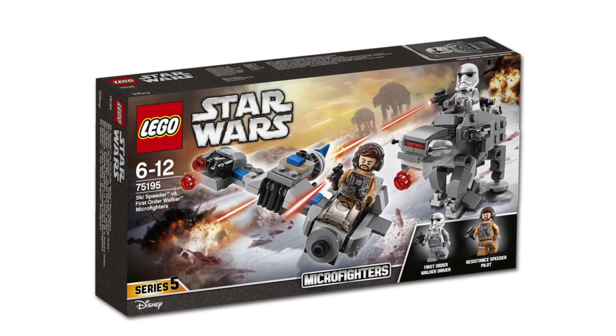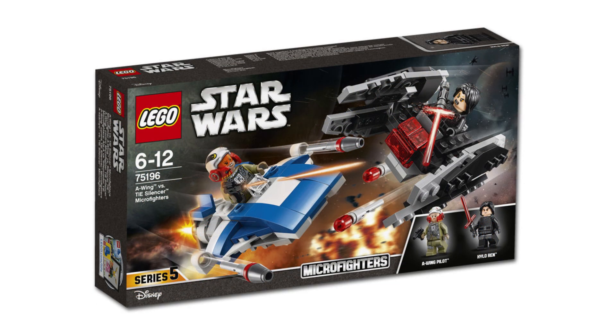There's also a bunch of new micro fighters coming. I'll admit I do have a bit of a soft spot for these, and now they're going to start releasing some in twin packs as well.